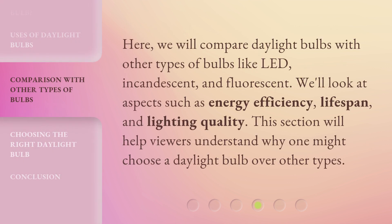We will compare daylight bulbs with other types of bulbs like LED, incandescent, and fluorescent. We'll look at aspects such as energy efficiency, lifespan, and lighting quality. This section will help viewers understand why one might choose a daylight bulb over other types.